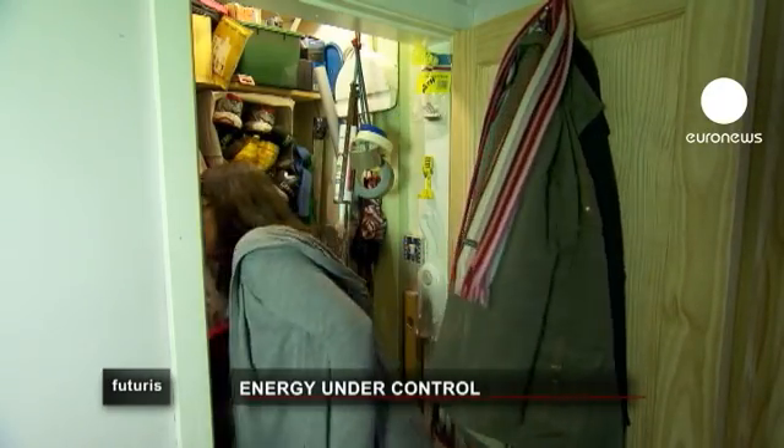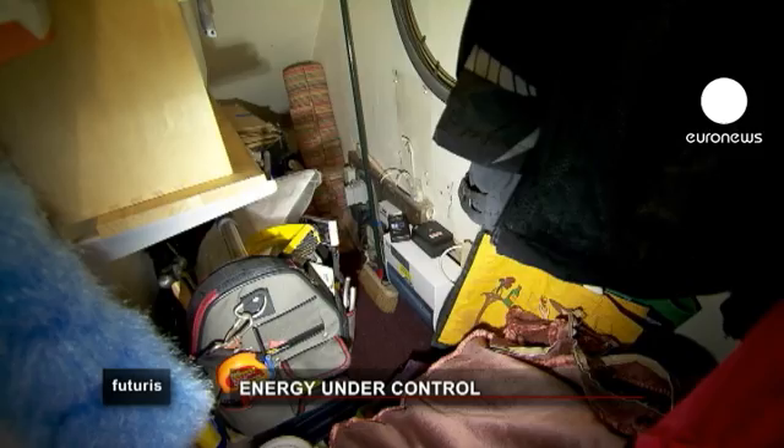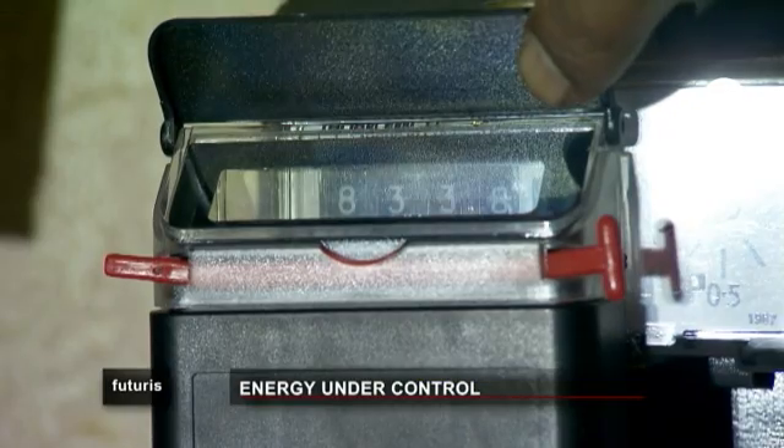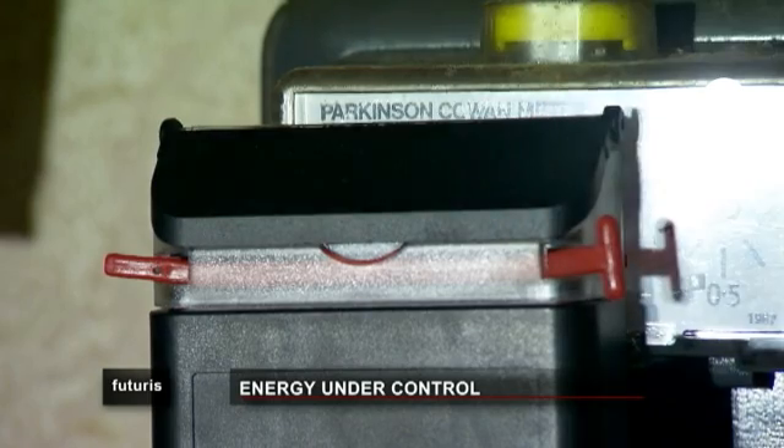Fiona has the base kit for electricity, and now she's getting another one for gas. She says she is doing things better — looking at appliances in her house she wouldn't have ordinarily noticed, because she can now see them on screen.